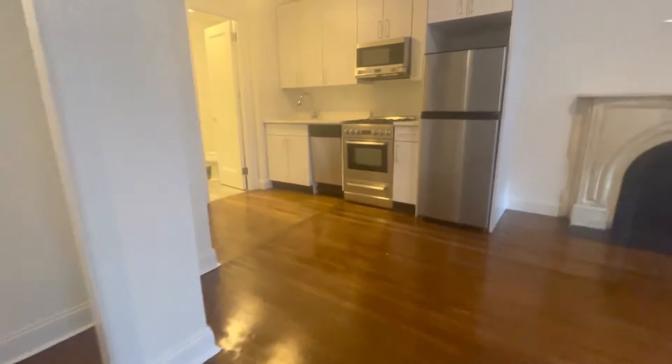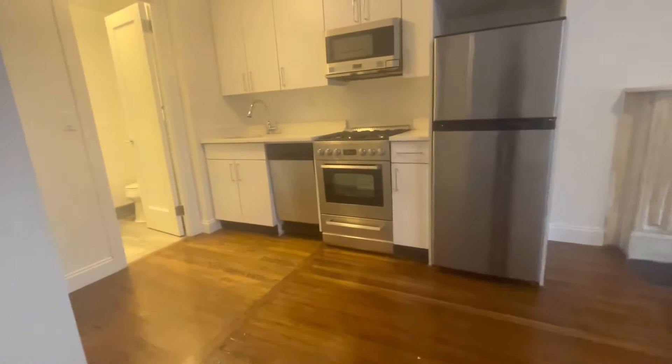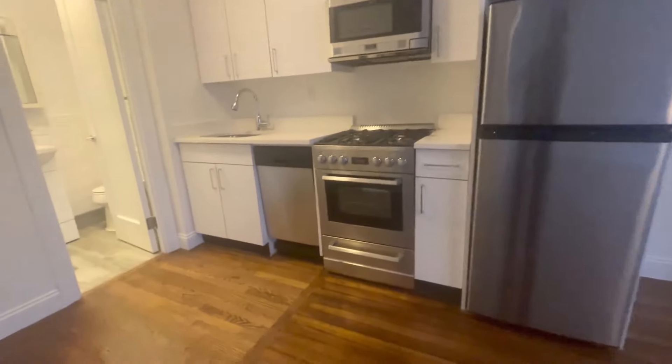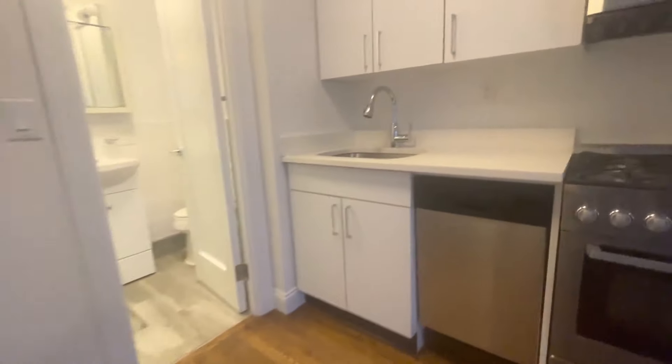It's been completely renovated. Here's your huge closet, floor to ceiling. Here's the kitchen — look at that, stainless steel, brand new cabinet space. Really gorgeous.